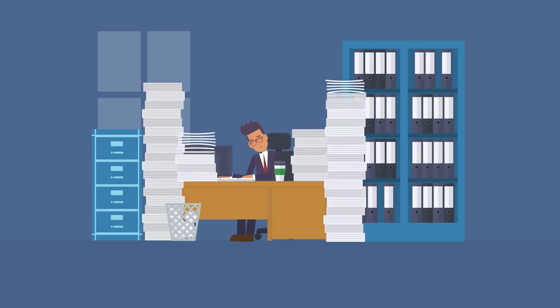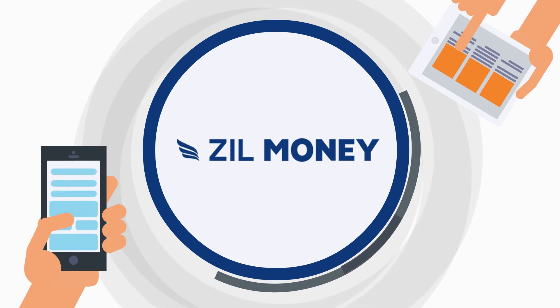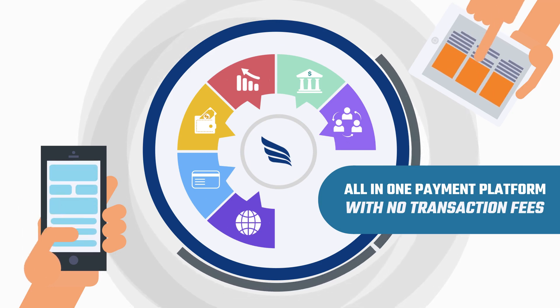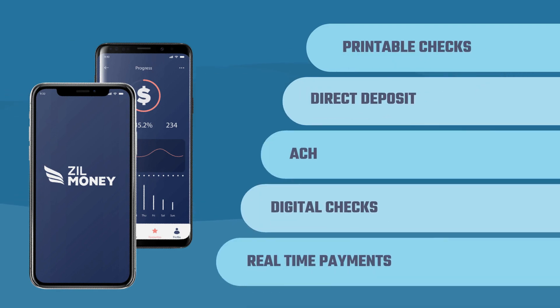Bob is currently using multiple platforms to perform different payment methods, which he does not enjoy. That is why he uses Zill Money for all his payment needs. It is an all-in-one payment platform with no transaction fees, regardless of paying or getting paid in printable checks, direct deposit, ACH, digital checks, or even real-time payments.